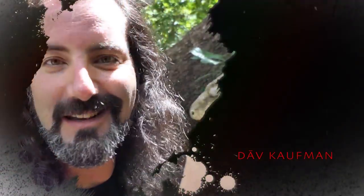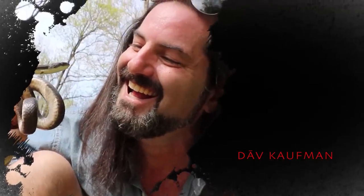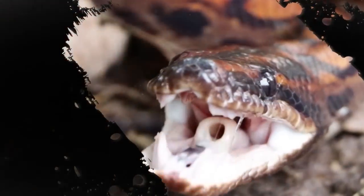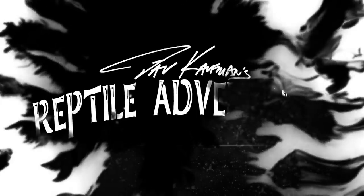I'm Dave Kaufman and I tour the world to see how reptiles are living in the wild, and while I'm at it, checking out some of the most amazing facilities and reptile expos as well. It's all about learning, appreciation, and conservation. So come with me and join my reptile adventures.